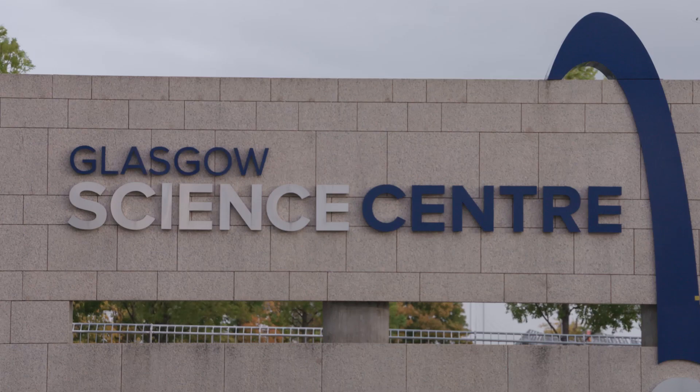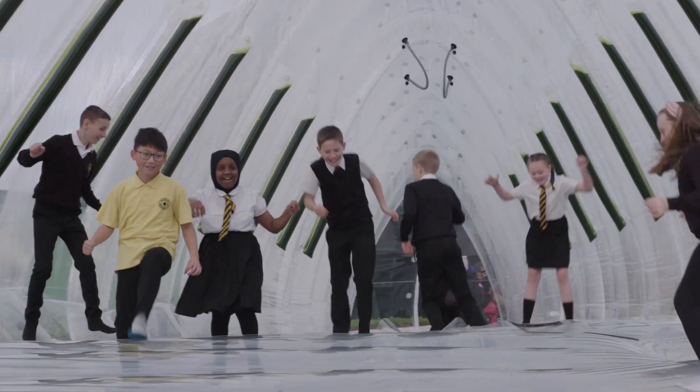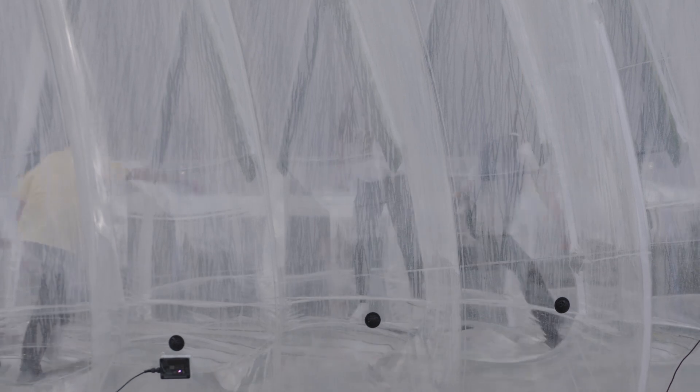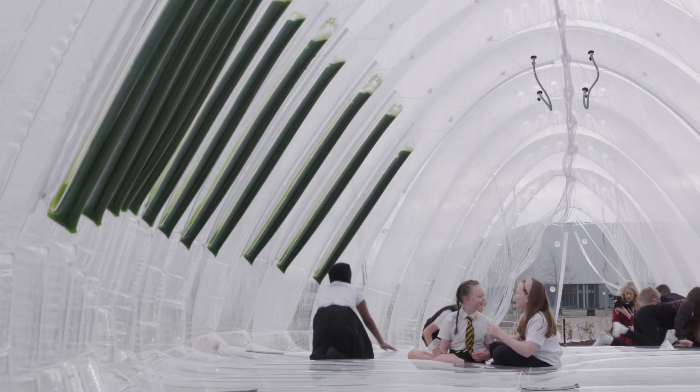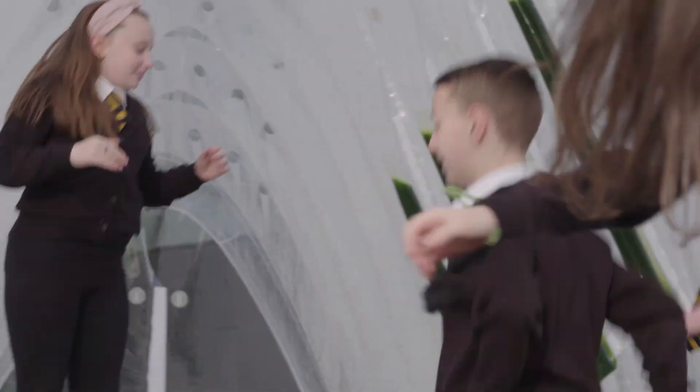So we're at the Glasgow Science Center for COP26 and I'm standing in front of our contribution which is the Otravin air bubble. We want to drive awareness for the impact that air pollution has specifically on children. Ninety-three percent of the world's children breathe in polluted air every day and we want to shine a spotlight on that.